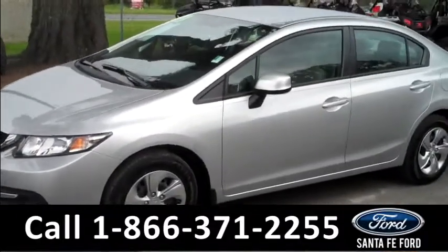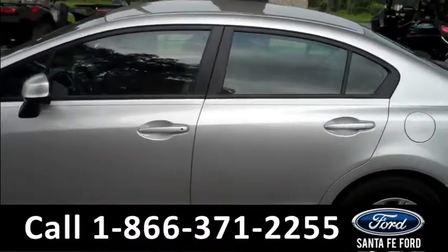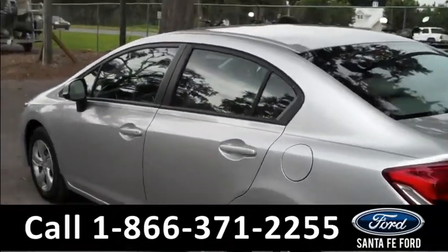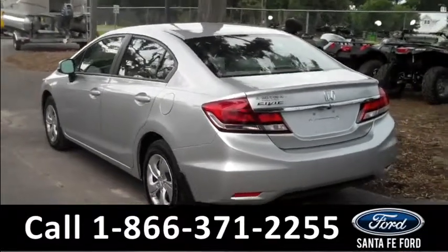This 2013 Civic has a clean CarFax, one previous owner who has kept it in awesome condition, and the remainder of its bumper-to-bumper warranty. It also has four doors with tinted windows, steel wheels, and keyless entry.